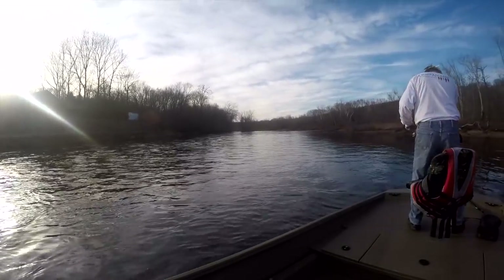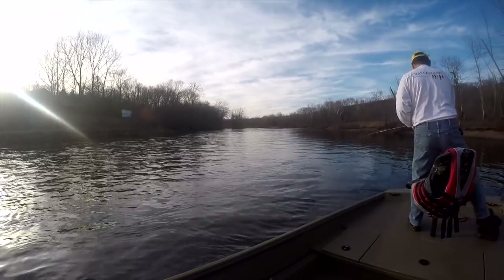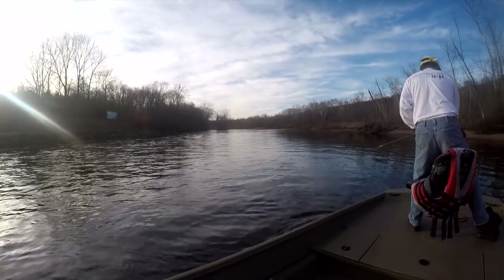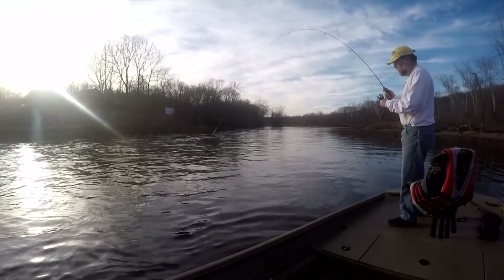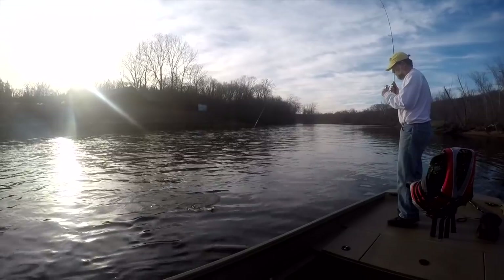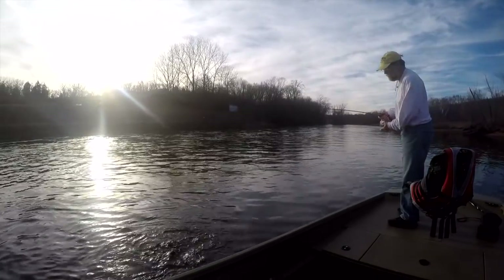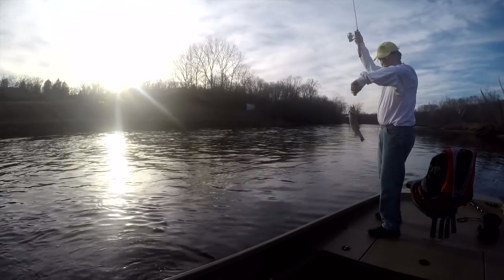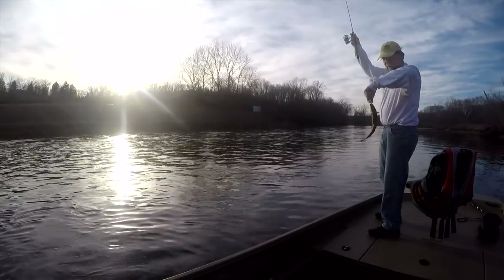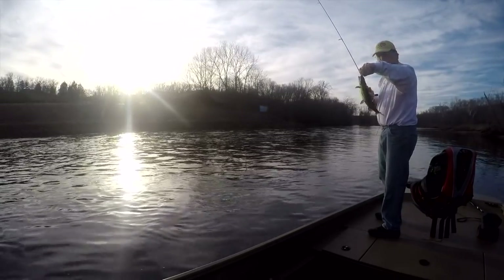We've had a couple of really pretty days the last couple of days — the first day I've gotten out and fished in a long time. It seems like it's been a long time. Pretty decent little rainbow, about 14 inches, real thick fish, lots of spots.